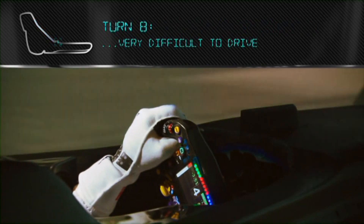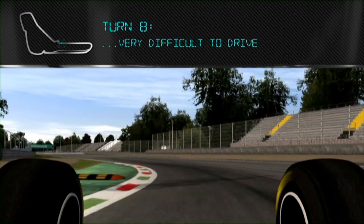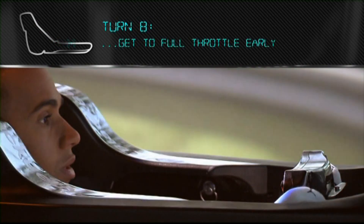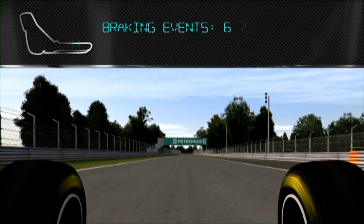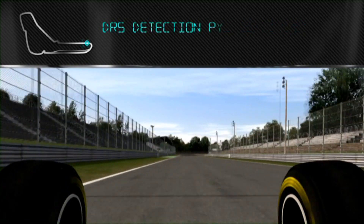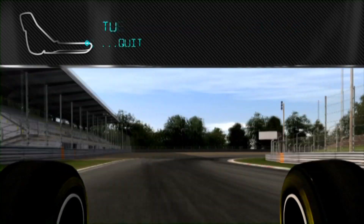Turn 8 is very difficult. It's really important not to try and take too much on the way in, but being able to get to full throttle early through Parabolica is very important. This year we're going to have quite a lot less drag — I'm anticipating us being at 360, maybe 370 without the walls.